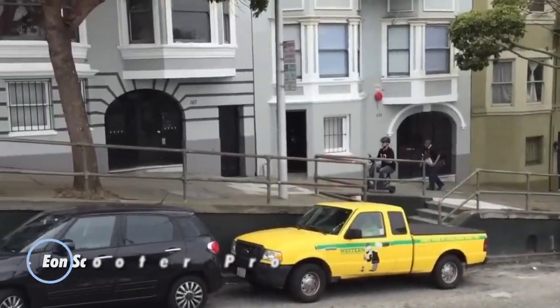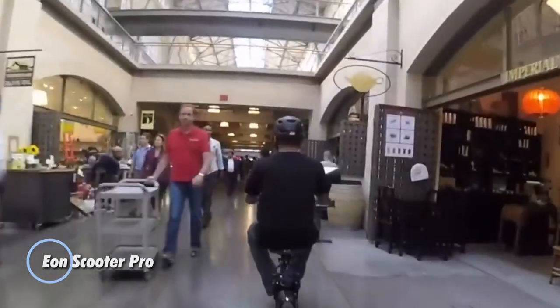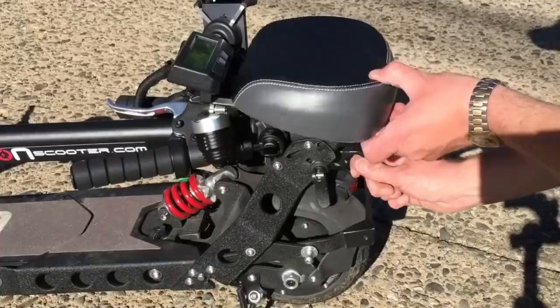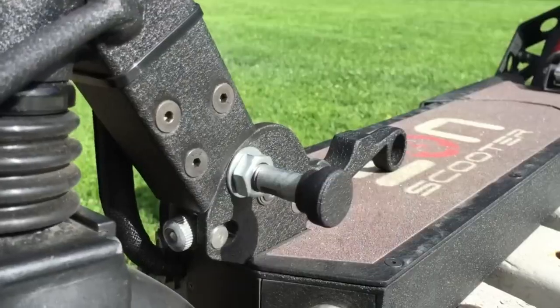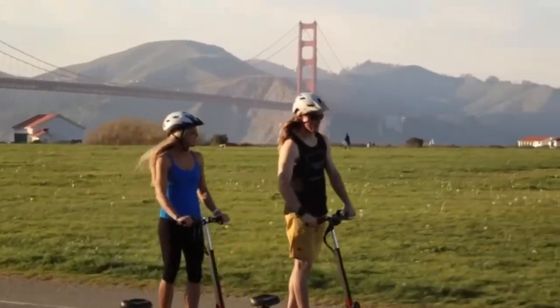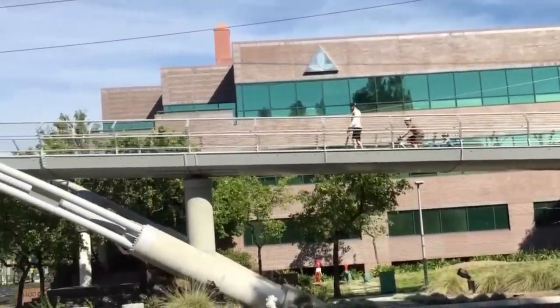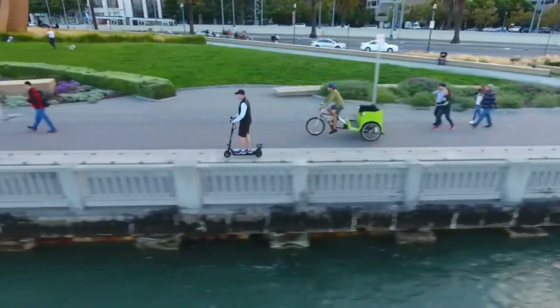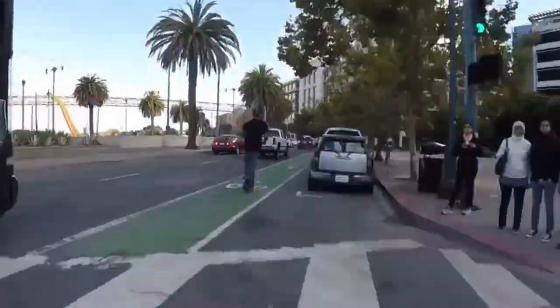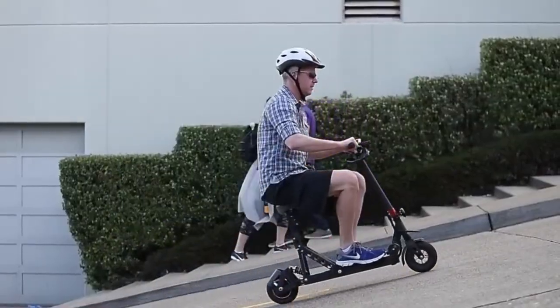Meet the Ian Scooter Pro, a cutting-edge electric scooter designed for urban commuters and enthusiasts alike. Crafted by Ian Scooter, a renowned name in electric mobility solutions, this scooter offers a convenient, eco-friendly, and efficient means of transportation. With a sleek and modern design, the Ian Scooter Pro is built to navigate city streets with ease, featuring a robust electric motor for smooth acceleration and a top speed suitable for urban travel.